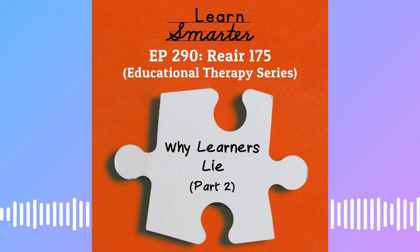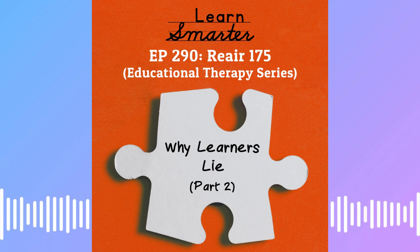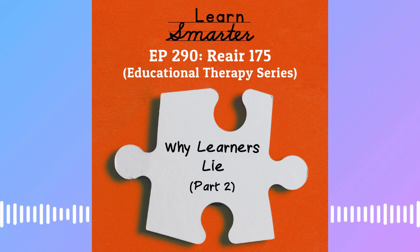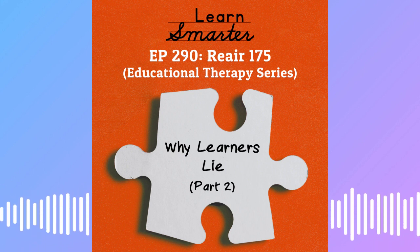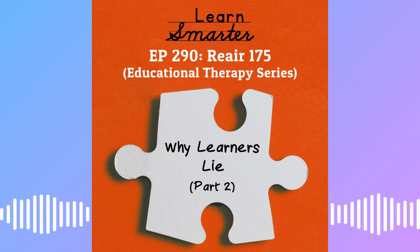If you are interested in educational therapy for you or your learner, you can sign up for a phone call at my practice, myedtherapist.com, where we specialize in learners who are kindergarten all the way through adults doing reading, writing, math, executive functioning, all the things. Or you can sign up for a phone call with Rachel's practice, kappedtherapy.com — that's k-a-p-p-edtherapy.com. Rachel's practice specializes in all things executive functioning and ADHD.